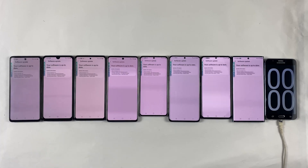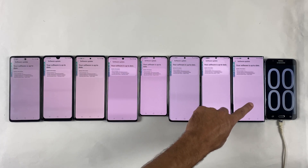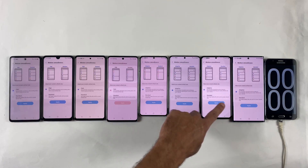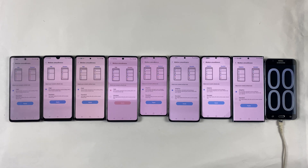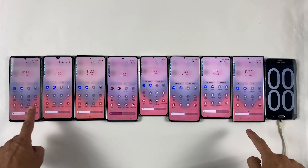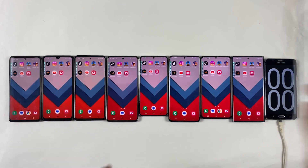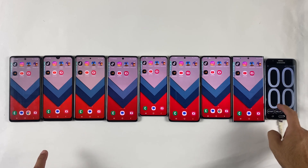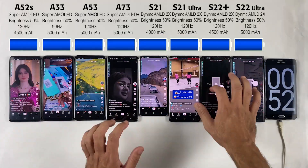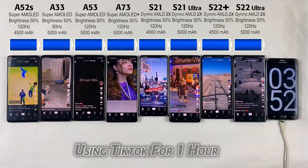This is Mehran from Dynamic Tech. We are running on the most updated Android version. Screen refresh rate is also set to maximum on each model, as you can see. Brightness is set to 50%, and only Wi-Fi connection and speaker are enabled. We are going to be using all these applications each for one hour, and I will be showing you the battery percentage after using each application. So sit back, relax, enjoy the music, and I will be right back.